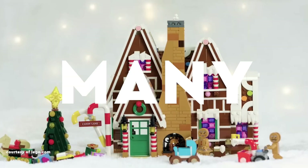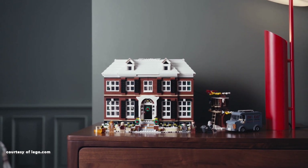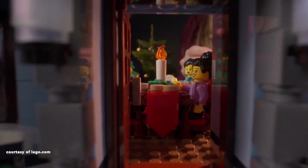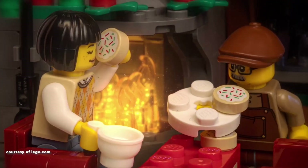Over the years, there have been many, many LEGO winter sets, and each one has been amazing. Every single one of them. Today, I'm excited to share my top 5 LEGO winter sets currently gracing the shelves of LEGO stores.